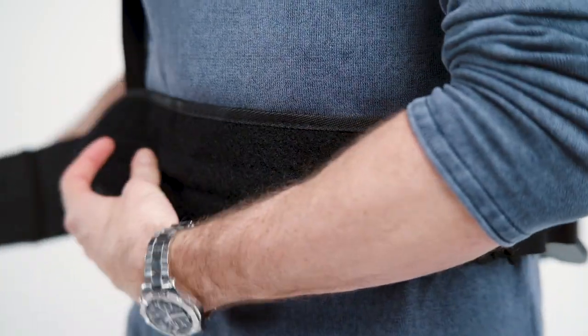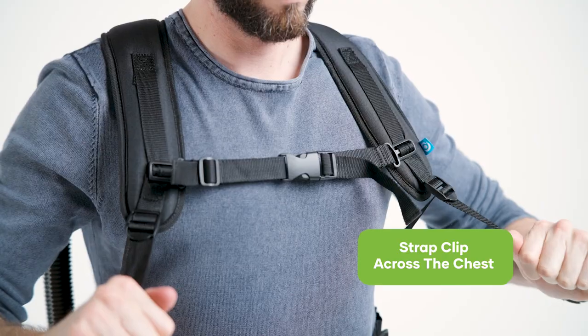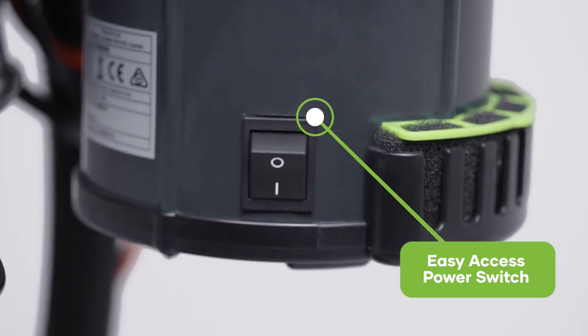To safely secure the RapidClean backpack vacuum, it is fitted with an extra wide hook and loop hip band and a chest strap to promote the correct posture for the user when wearing this vacuum. A simple flick of the switch on the left hand side of the machine makes operation a breeze.